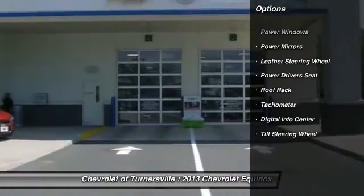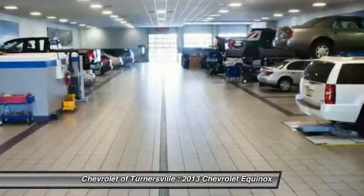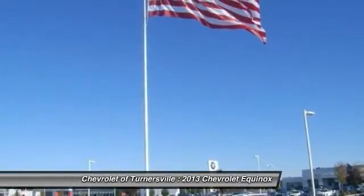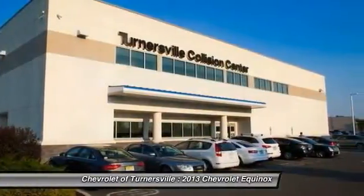Keyless entry, power driver's seat, remote engine start, traction control, leather-wrapped steering wheel, dual airbags, alloy wheels, driver airbag, front air conditioning, power steering.